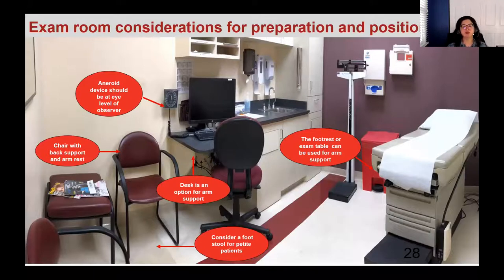Every exam room is different, but here are ideas for configuring your space for accurate measurement. Devices on the wall behind the exam table should ideally be moved to eye level of the observer — near a chair and a table with arm support. Chairs with arm rests provide arm support; for taller patients, a table works. You can use the end of the exam table or the pull-out foot rest for arm support. Don't have patients sit on the exam table for blood pressure measurement — they won't get the back and arm support needed.